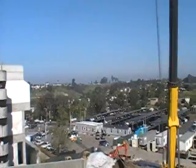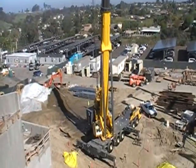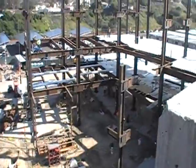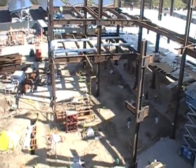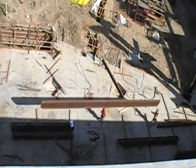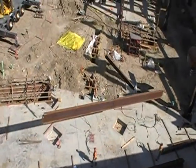What we're looking at here today is the fifth day of steel erection on the job. The guys from McMahon Steel are in the process of rigging up a couple of beams that are going to get flown up into the third floor of the deck.